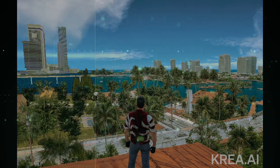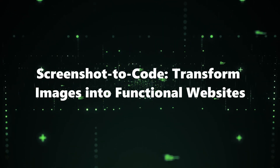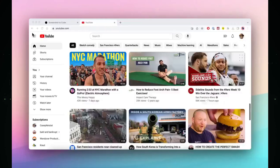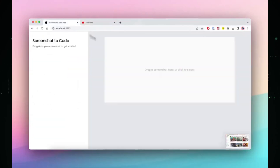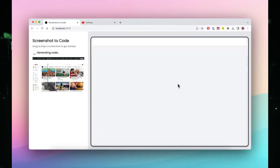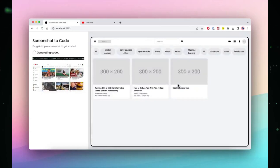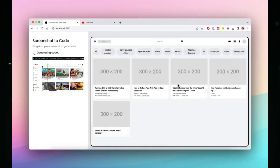Number 8: Screenshot to Code — Transform Images into Functional Websites. Imagine turning a simple screenshot into a fully functional website. With Screenshot to Code, it's not just a dream — it's a reality. This remarkable AI tool takes any website screenshot you provide and transforms it into actual code in real time. Say goodbye to tedious manual coding and welcome the era of instant website creation. This tool streamlines the process of web development and empowers users to bring their design ideas to life effortlessly.